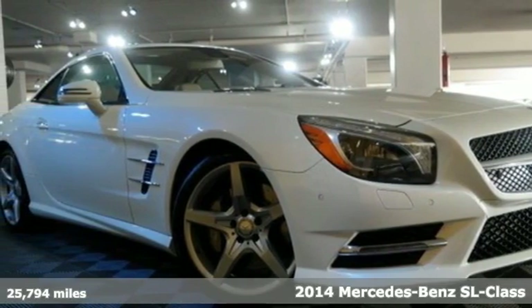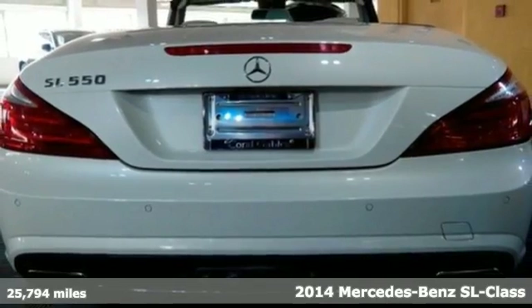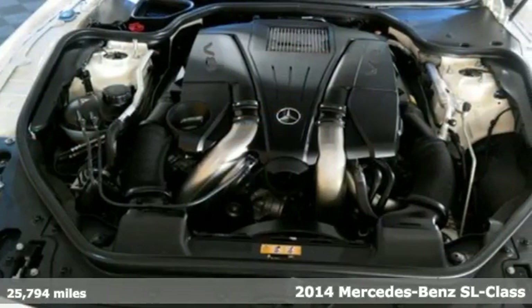It's a 2014 Mercedes-Benz SL 550R. Ultra modern details bring this classic roadster to life.